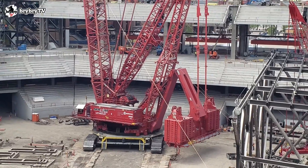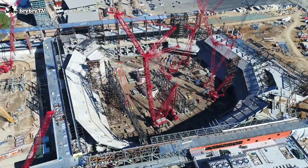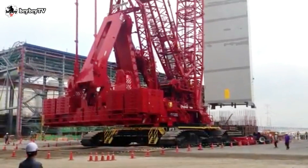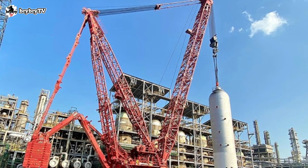The Variable Position Counterweight, or VPC, allows for pick-and-carry of all rated loads, and it never touches the ground. Under normal working conditions, the amount of ground preparation work needed with the typical lift-enhancing attachments is reduced.